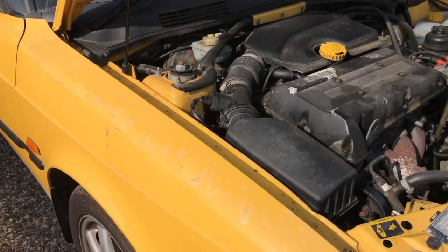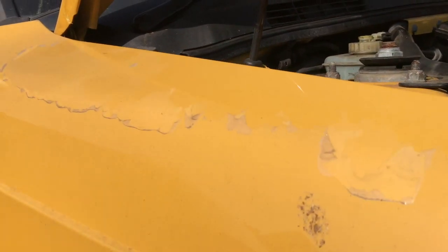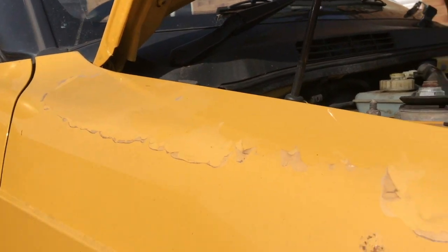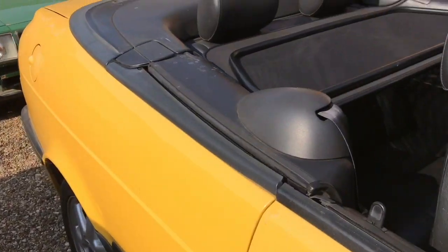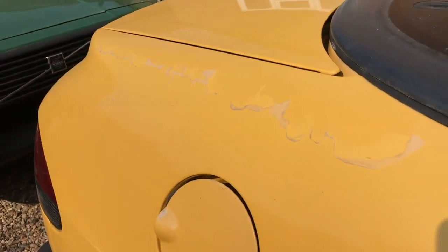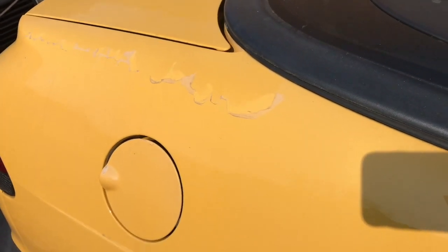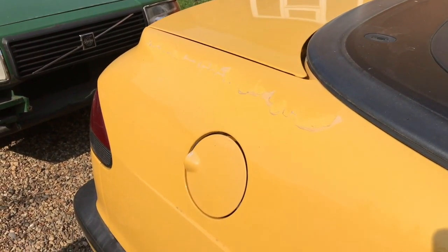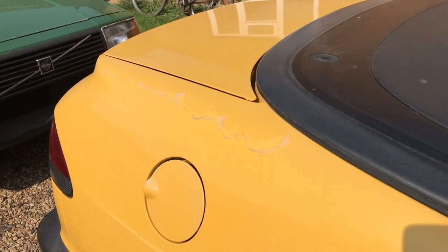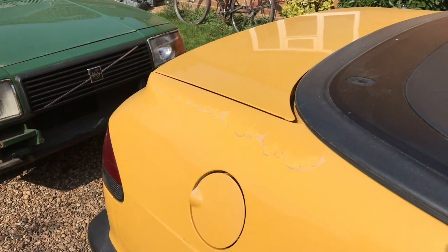One of my next jobs on the car is dealing with the lacquer peel on the top of this wing, which is really quite bad, and also on the top of the back quarter wing. I'm hoping I'll be able to do it myself by sanding it down gently and putting some new clear coat on - we shall see. I might do a little video of that when I get round to it.